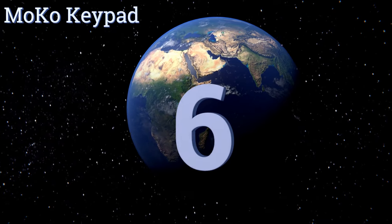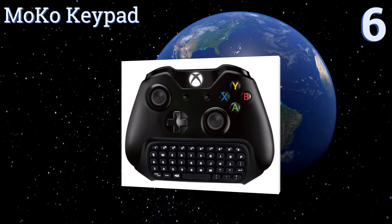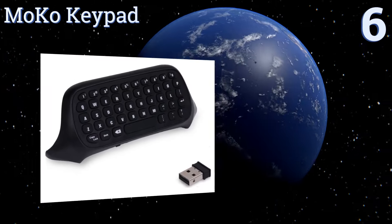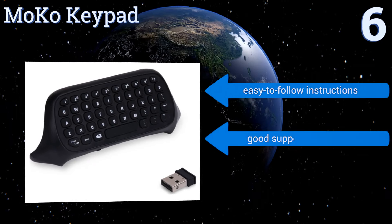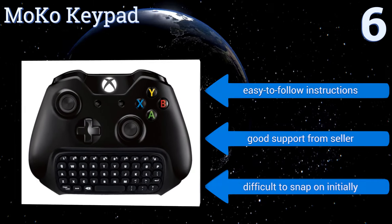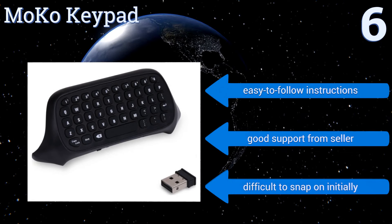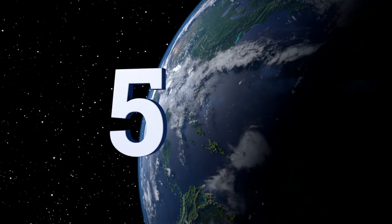Starting off our list at number six, no matter which version of the Xbox One you have, the Moco Keypad will make a wonderful addition to your gaming experience. With 47 keys in all, including a full number row, it closely mimics a full keyboard. It does tend to register strokes multiple times, however it comes with easy to follow instructions and good support from the seller, though it is difficult to snap on initially.